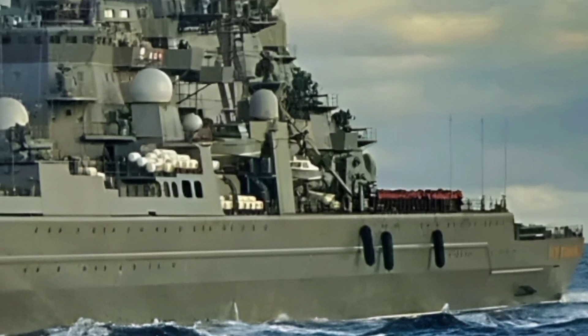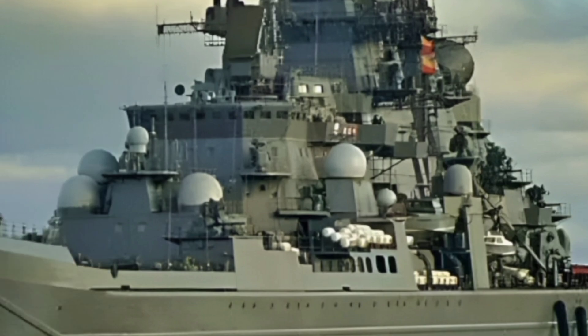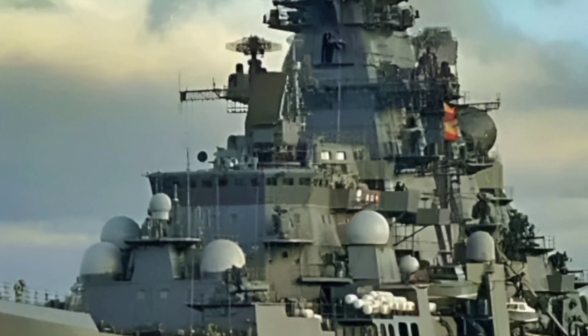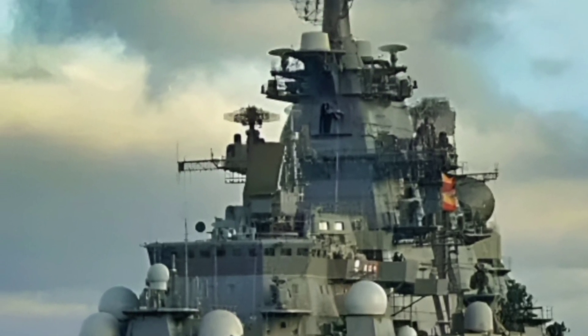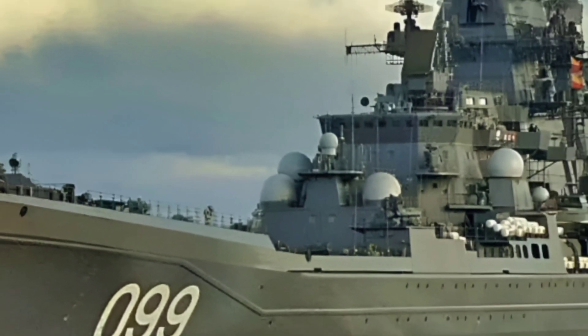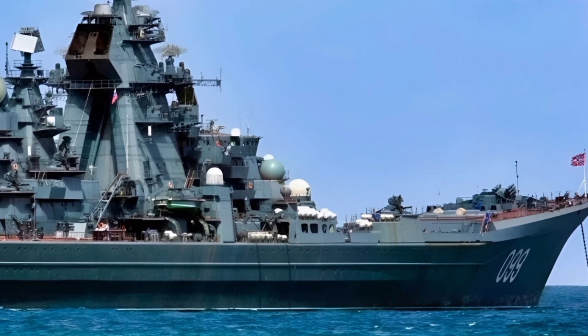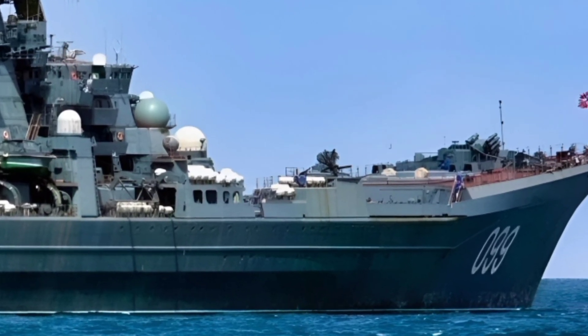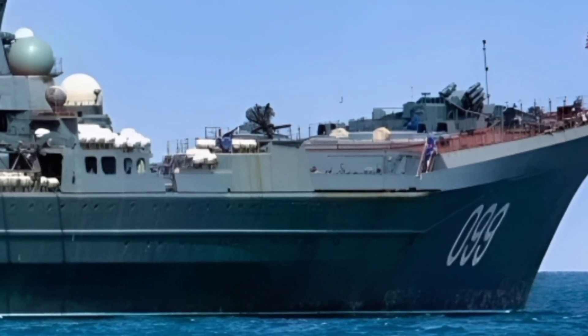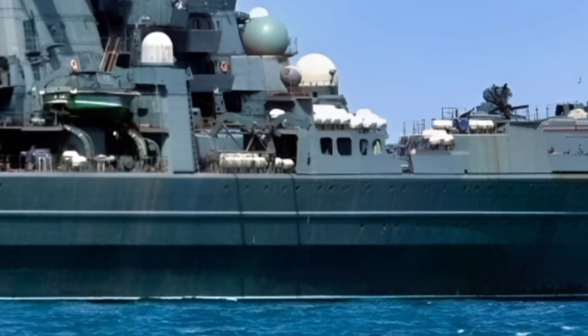The 2025 Kirov-class Battlecruiser is a testament to the evolution of naval warfare technology. Designed to dominate the seas, this battlecruiser combines sheer power, advanced weaponry, and state-of-the-art systems to maintain its status as one of the most formidable vessels ever built. With its sleek, imposing design and cutting-edge capabilities, the Kirov-class continues to be a symbol of maritime strength and innovation.